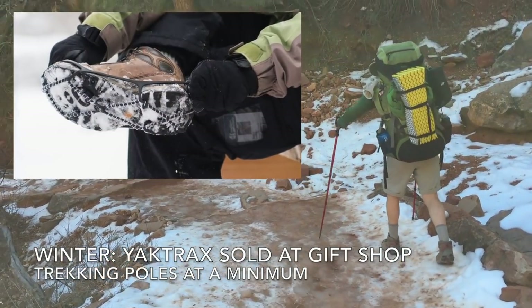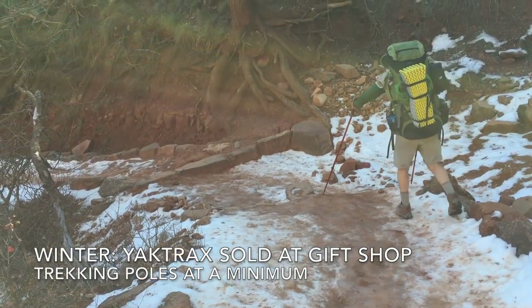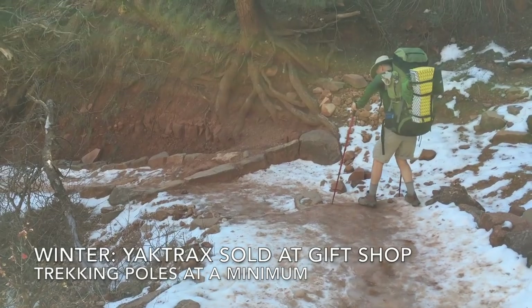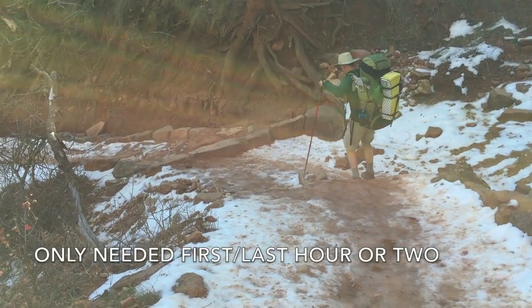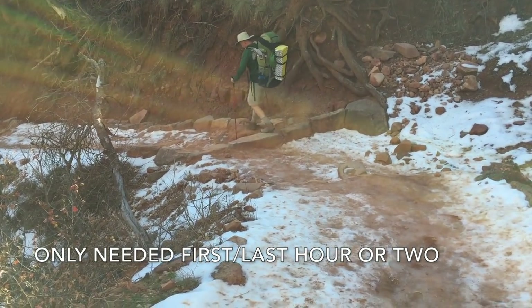To keep your footing on snow and icy winter trails, the Canyon Gift Shop sells Yak Trax. At a minimum, you should use trekking poles in the winter. The footing is typically only bad for the first or last hour near the rim, but a fall there can ruin your hike.